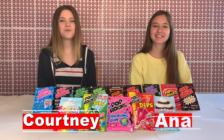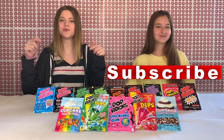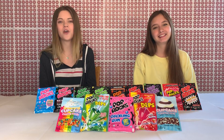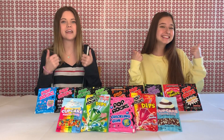Hey guys, it's Courtney and Anna and we are live from Candy Machine Studios. If you are new here, make sure to hit that subscribe button and also hit that bell notification button so you will be notified every single time we upload a new video. We post new videos every Tuesday, and while you're down there make sure to give this video a big thumbs up.